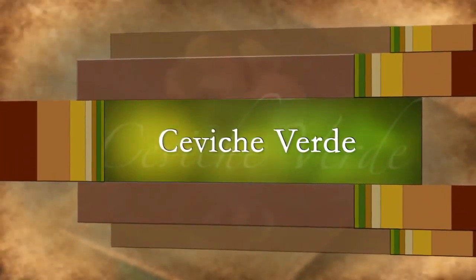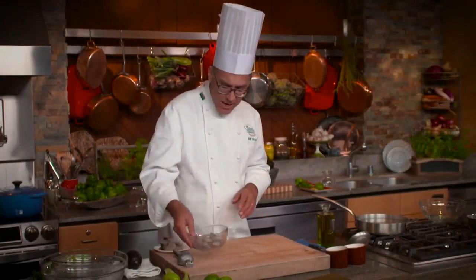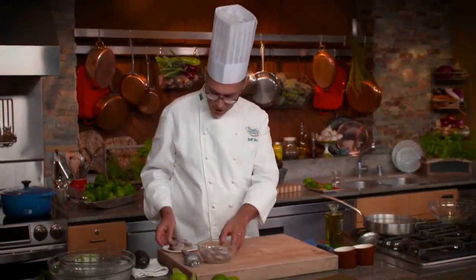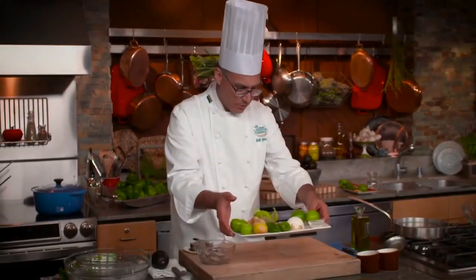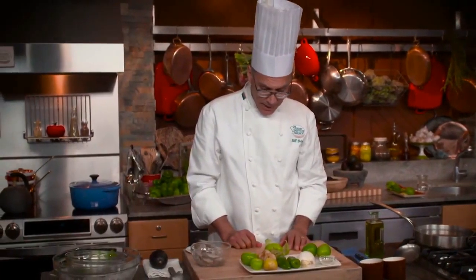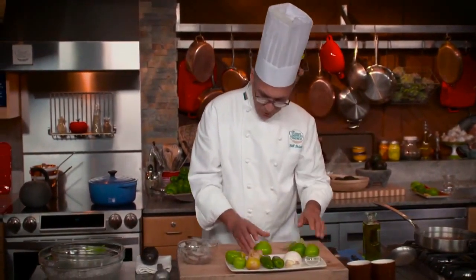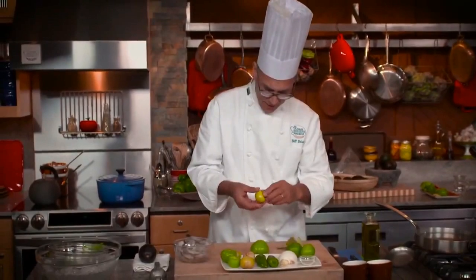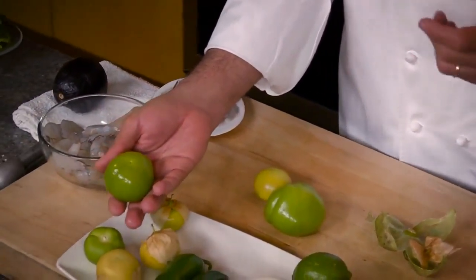The first dish I'd like to make is a ceviche verde — a green ceviche. It doesn't use fish served raw; instead it uses shrimp. Among the other ingredients we're going to use are tomatillos, which are also a fruit used as a vegetable. I'll begin by peeling away the papery husk.